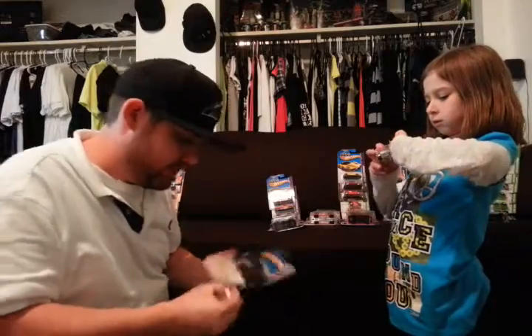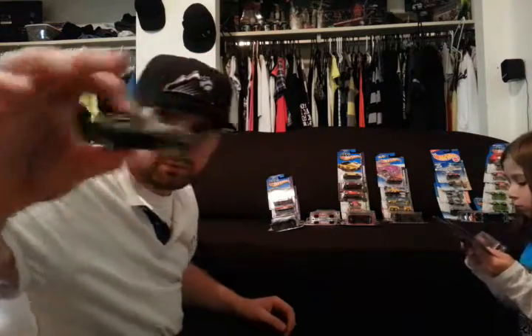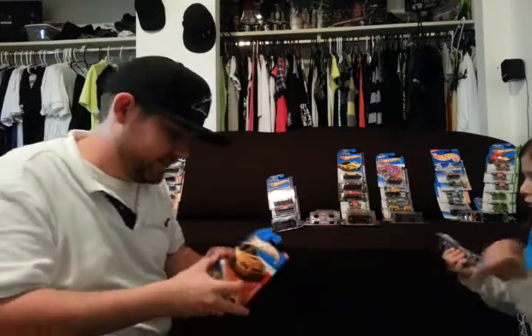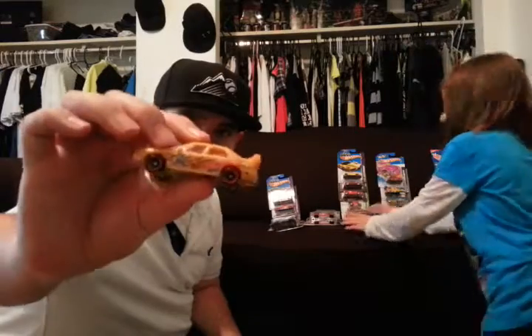BMW M3 — boom! This is awesome, this is like Christmas. We got STI. That's a nice Chevelle right there. STI right there — 05 STI, just like my car. I'm going to do a better custom on that one. I think I'm going to try to shave the wing off.